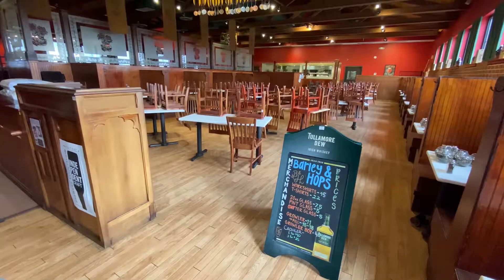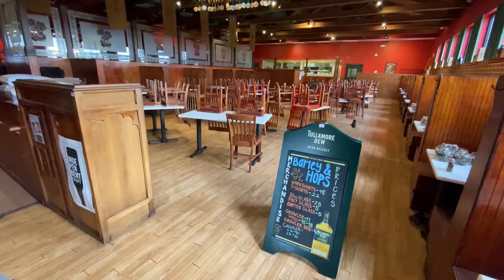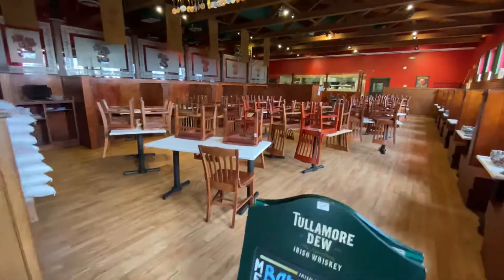Hi everyone, I'm Patrick Rasmus with Rasmus Auctions. We're here at Barley and Hops in Frederick, Maryland. We're going to give you guys a little tour starting with the main dining room.